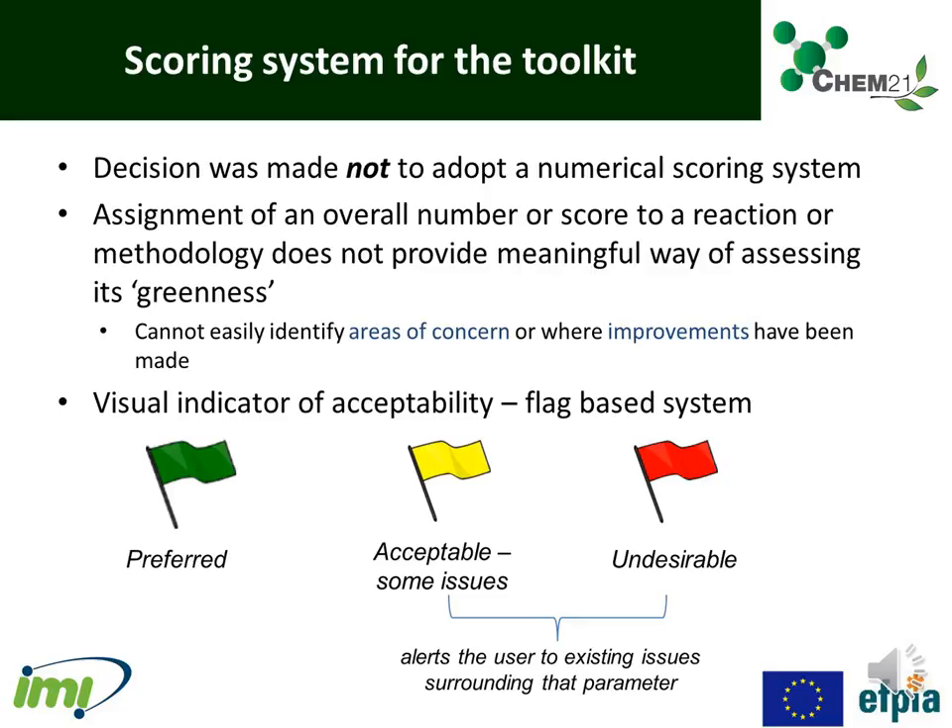Amber and red flags in the metrics draw users' attention to concerns and issues, although they do not necessarily indicate an outright ban. Rather, the user should seek further information considering why the flag has been produced and what means can be taken to improve the issue.